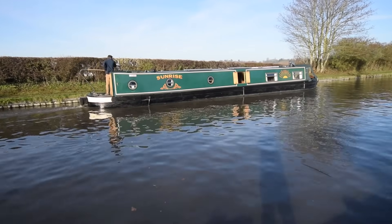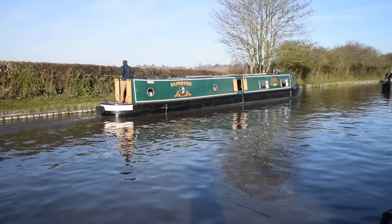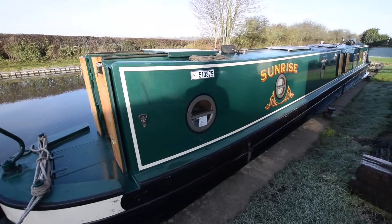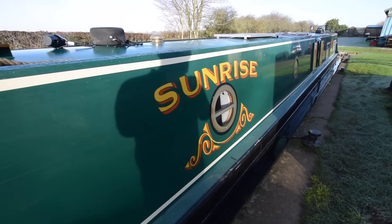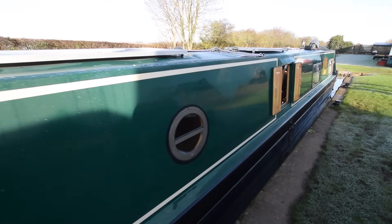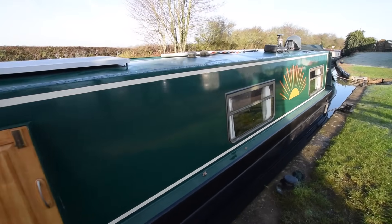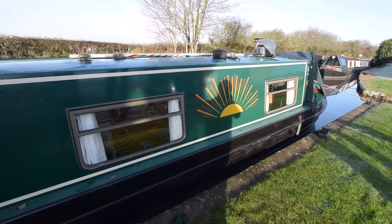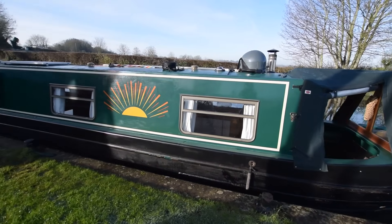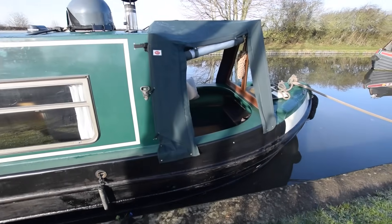She was blacked in October 2022 and she's got 10 anodes on her. The engine was serviced in July this year, and there's a survey available from March 2020 — that's available in the office for viewing. There are solar panels on the roof, 200 watts. There's a side hatch — Aquiline build lovely boats in my opinion and this one is no exception. The cratch cover was new in May 2022, so it's only a year and a half old.